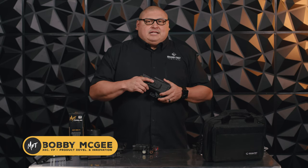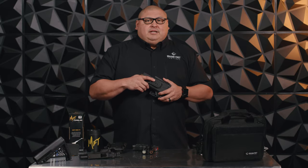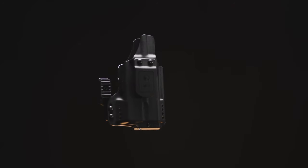Hello, my name is Bobby McGee, Executive Vice President with Mission First Tactical. Today, I want to talk to you about a new holster that we're launching for 2023. It's called our Pro Series line.